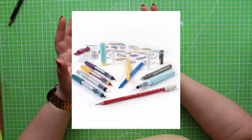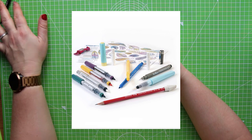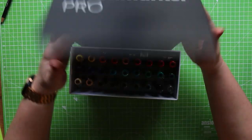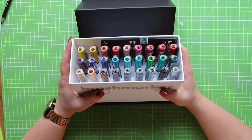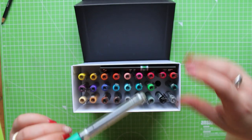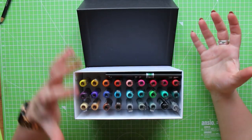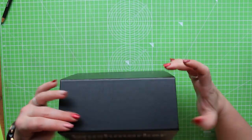In February's box the main feature was the Karin Brushmarker Pros. I absolutely love these pens and use them fairly frequently despite not really being an ink artist, but they are water-soluble. So much so that I was prompted to go out and buy a bigger set because I loved them that much. The original ones from the ScrawlrBox — one is a lovely teal green colour — and I've more or less used all the ink in it. These are in rotation with my newer ones. Definite win.